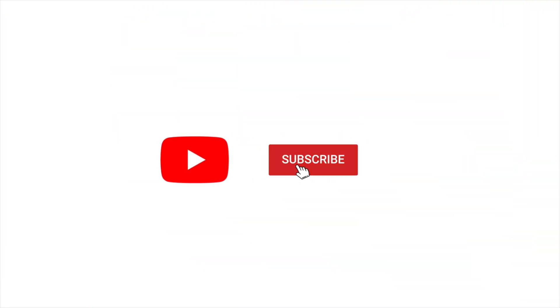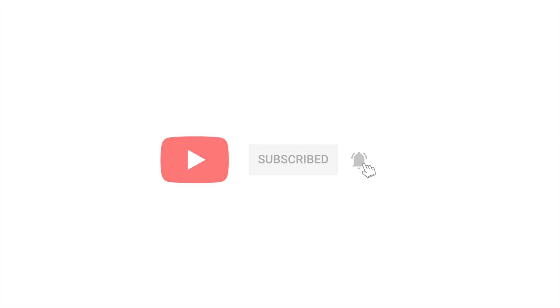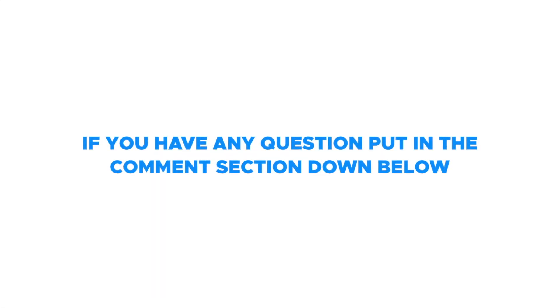Make sure to like and subscribe and hit the notification bell to receive helpful tips on how to relieve pain. If you have any questions, put it in the comment section down below. Hello everyone, welcome — this is Dr. Jacobs.